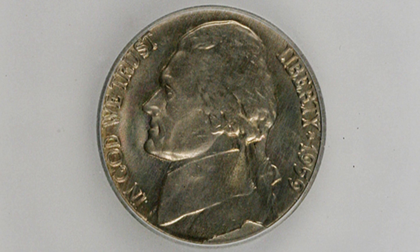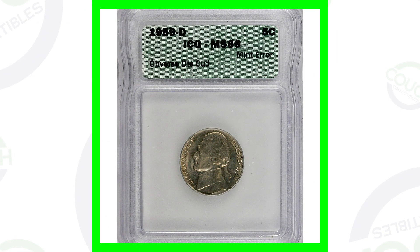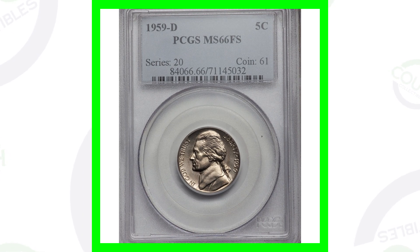Starting off with the 1959-D mint mark. This coin only sold for around $15 — it's not really that valuable, but it does have a cud, an obverse die break. You'll see that extra little metal there on the bottom of the coin. Now if you have one where the cud is big or takes up a large portion of the coin, those could be valuable, but in this case it's really small, so $15 for that one.